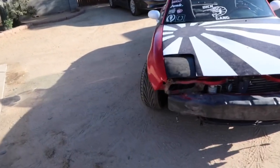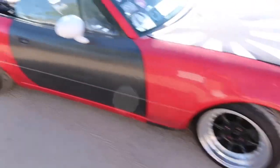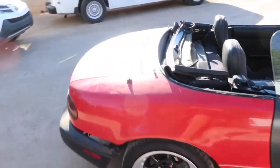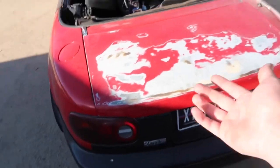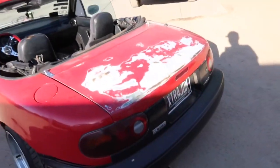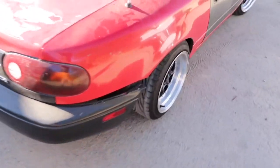Yesterday I put a fender on because mine was all junked up and I put the parts car trunk onto mine because hers doesn't have any styrofoam underneath it. I noticed my zip tie broke because I definitely had a zip tie up there.